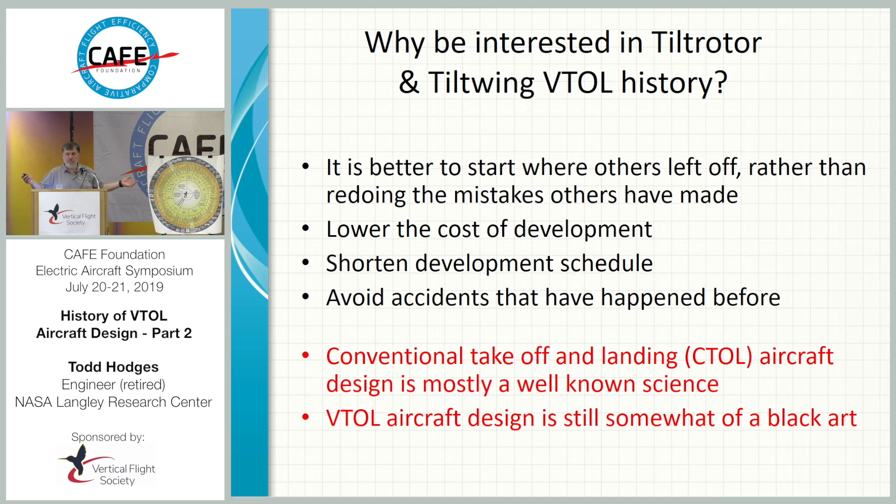Why be interested in VTOL history? A lot of people these days are not interested in history. My idea is it's better to start where others have left off rather than just redoing their mistakes. Why not start where the technology left off and go from there? The reason: lower the cost of development, shorten the development cycle schedule, and hopefully avoid accidents that happened before.